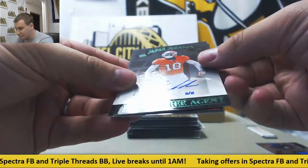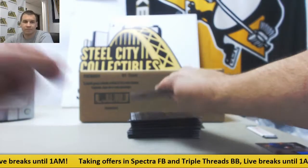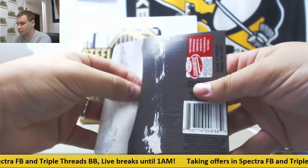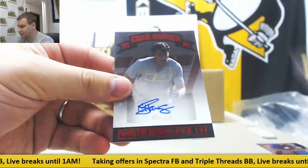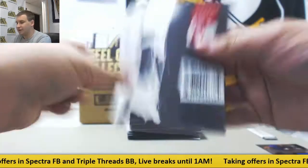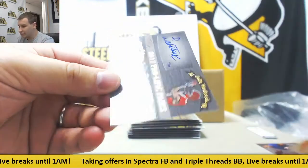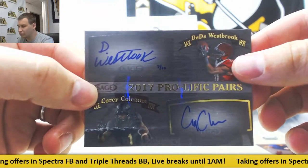First pack. Numbered 5 of 5, Jadar Johnson and Buda Baker. Numbered 2 of 10, Jeremy McNichols, Chad Hanson. These boxes are super underrated, I think these are cool. Base auto, Obi Melifanwu. And dual auto to 10 — DeeDee Westbrook and Corey Coleman, Prolific Pairs.